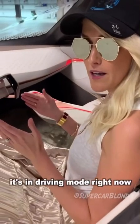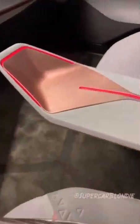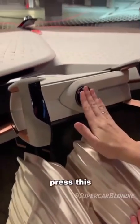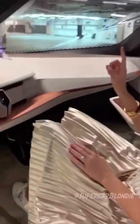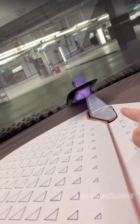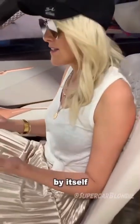It's in driving mode right now — steering wheel is out, all of this is in red. If you put it in autonomous mode and press this, the wheel disappears and this little diamond comes out. And this light goes on to tell pedestrians that the car is now driving by itself.